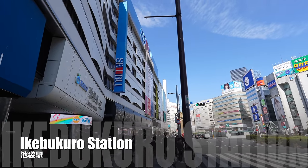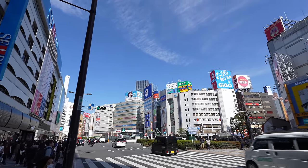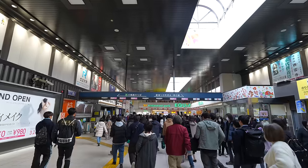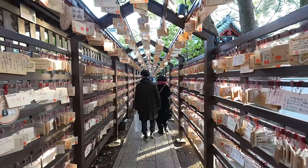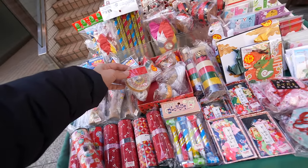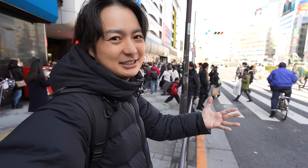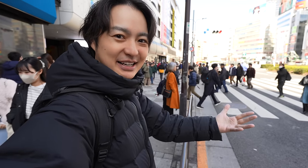Hey guys, today we're in Ikebukuro station. What a beautiful day — it was raining this week, but finally it became a sunny day, super happy! So today we are heading to Kawagoe, which is in Saitama Prefecture. It's a little bit far, however there is a beautiful shrine and also a food street. I heard Kawagoe recently became super popular and there are so many travelers over there.